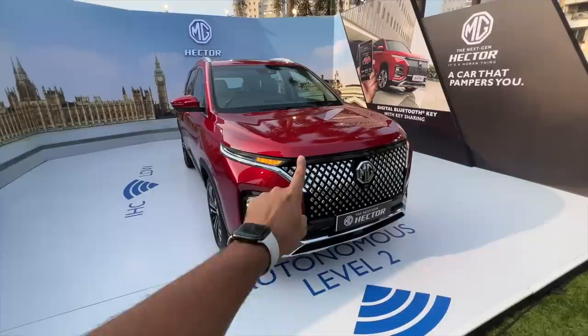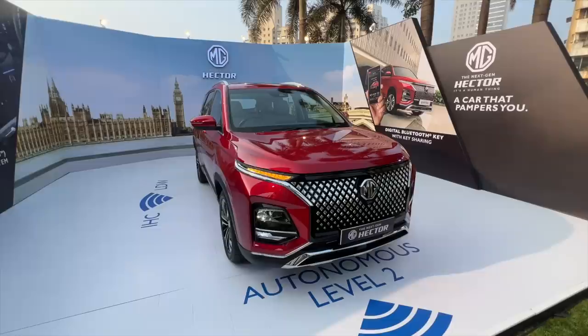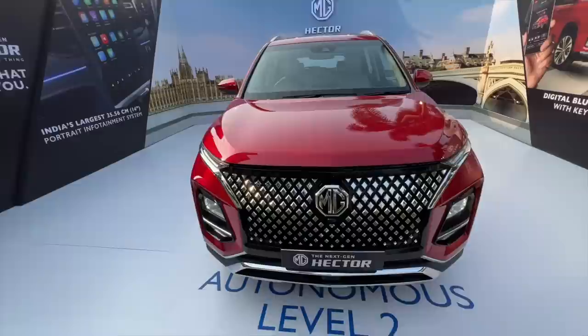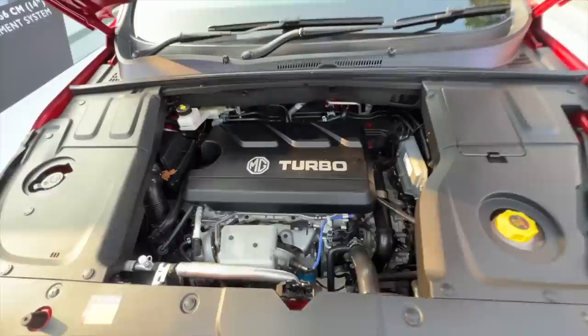It's got dynamic swipe indicators which look quite nice, lot of chrome here and there, and there's a piano black finish. It looks quite bold — in fact it looks better in person than in pictures. Light placement here: low beam, high beam, and the fog light. You've got parking sensors everywhere and chrome on the bumper as well.